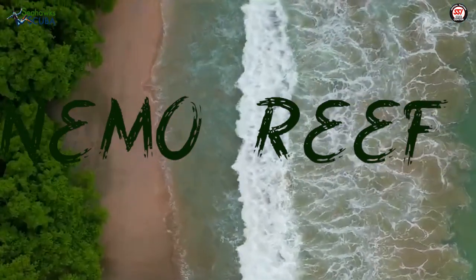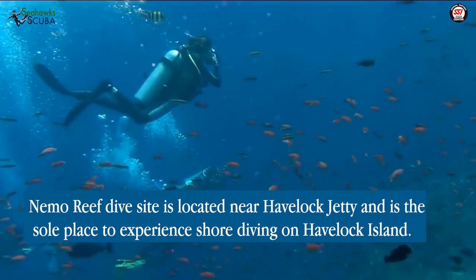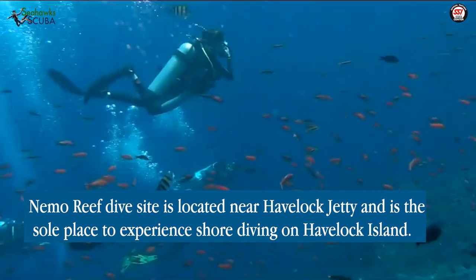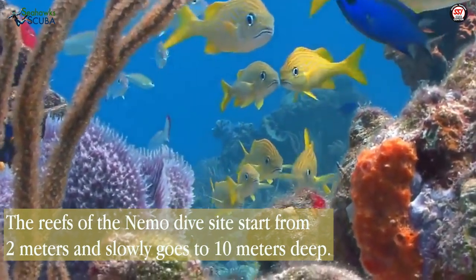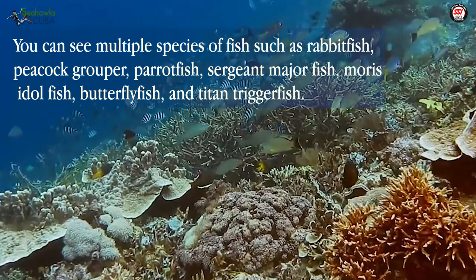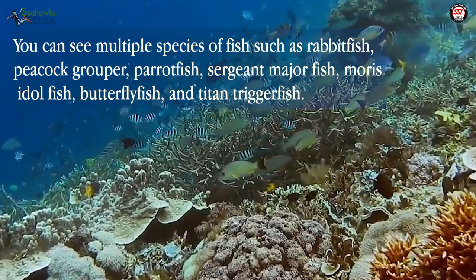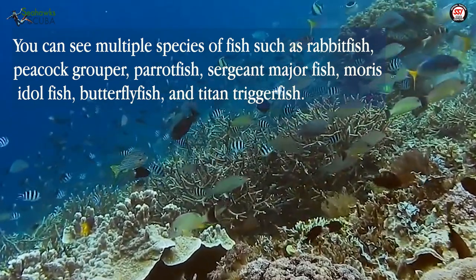The Nemo Reef is located near Havelock Jetty and is the sole place to experience shore diving on Havelock Island. The reefs of Nemo start from 2 meters and slowly go down to 10 meters deep. You can see multiple species of fish such as rabbitfish, peacock groupers, parrotfish, sergeant majors, moorish idols, butterflyfish, and titan triggerfish.